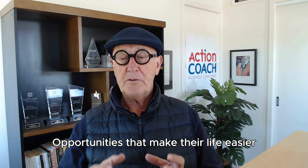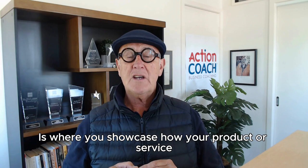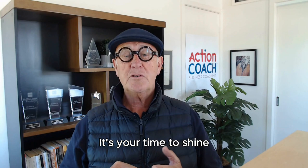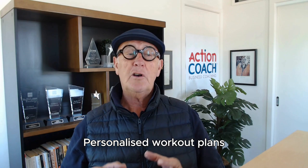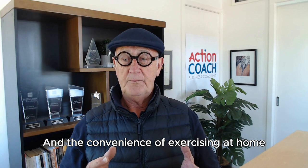Next is presenting solutions — this is where you showcase how your product or service solves a customer's problems. It's your time to shine, emphasizing the value, benefits, and features that relate to your potential customer. For example, if you're selling a fitness app, your presentation could focus on personalized workout plans, progress tracking, and the convenience of exercising at home, catering to the customer's need for flexibility and convenience.